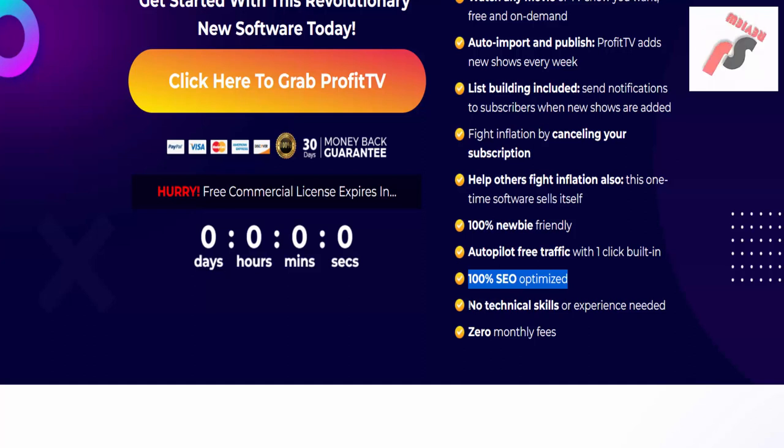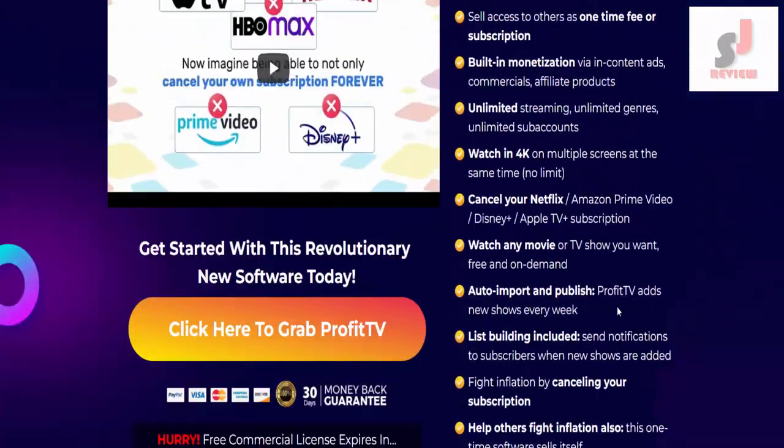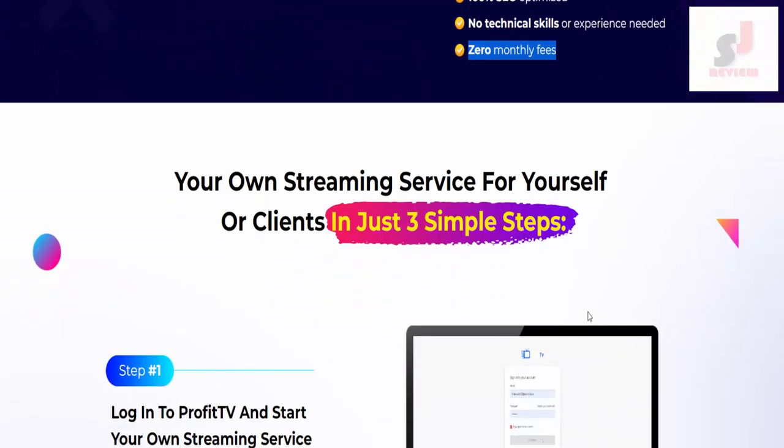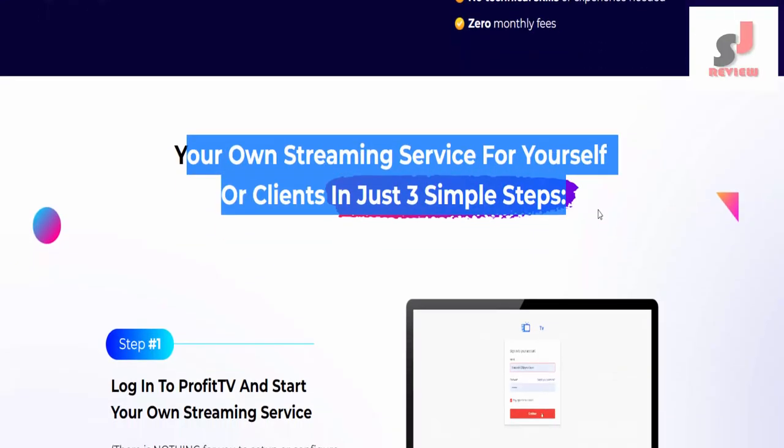This software sells itself. 100% newbie friendly, autopilot free traffic with one click, built-in and 100% sale optimized. No technical skills or experience needed, zero monthly fees. If you want to purchase this software, visit the description link below or check my bio.